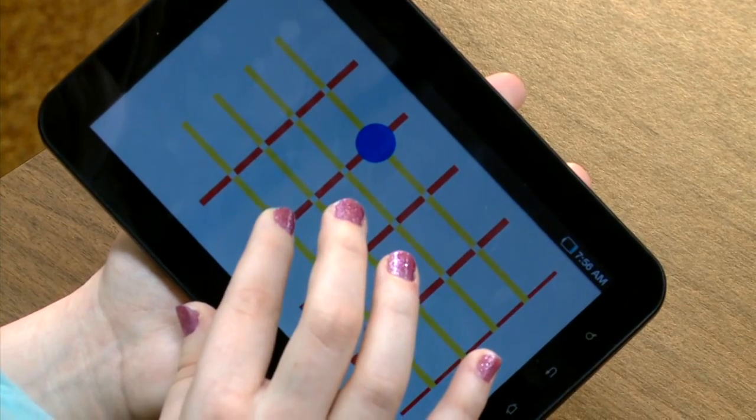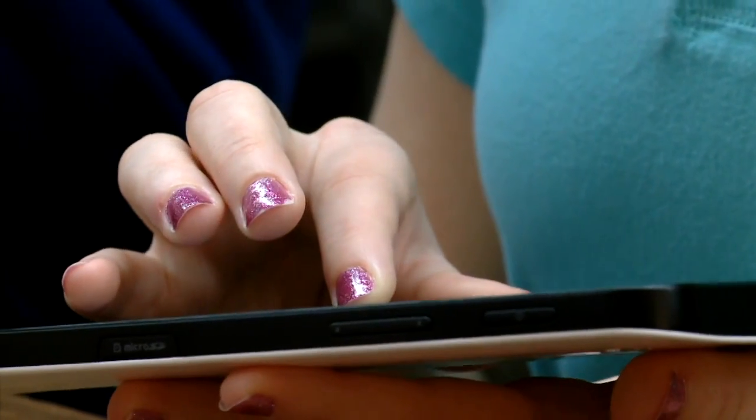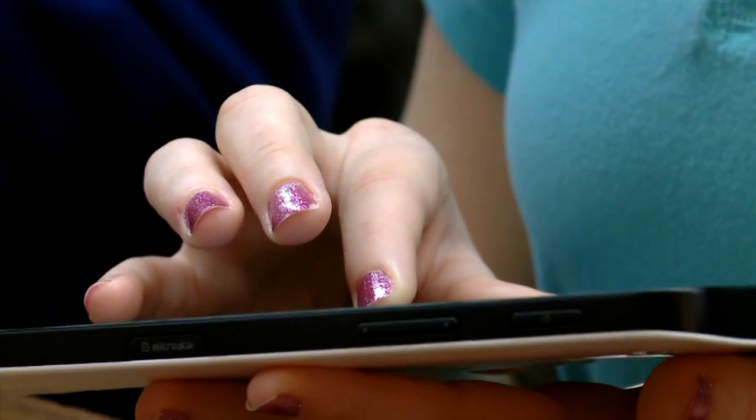Vanderbilt engineering grad student Jenna Gorlewicz has a practical solution — an app for Android touchpads to help students use their strongest senses to master math. These are basically tablets or touchscreens that make vibrations so you can feel it at your fingertips, and then you can hear it because it has audio feedback.